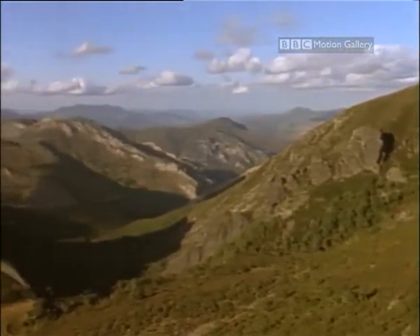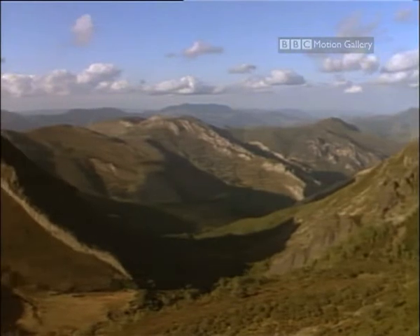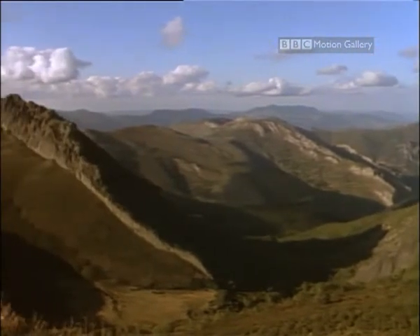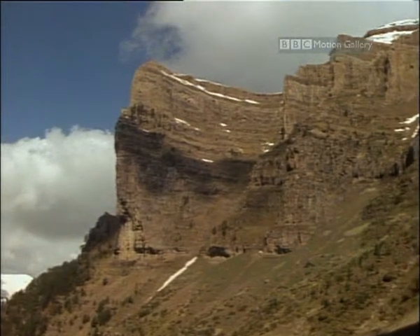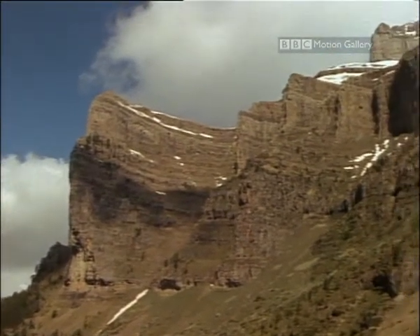Most valleys in the Pyrenees run north-south, but those at Odessa, carved out by ancient glaciers, run east-west. They're open to the cool, moist air off the Atlantic, and they're lush and temperate.